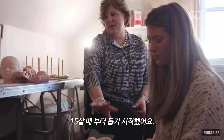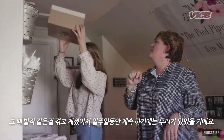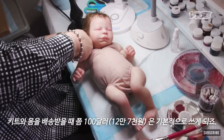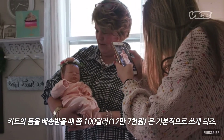I started helping her out when I was like 15. It was a big help for me because she was going through infusions and things like that, so it would be harder for her to do it for like a week. By the time you get the body and the kit and shipping, you're easily spending a hundred dollars.